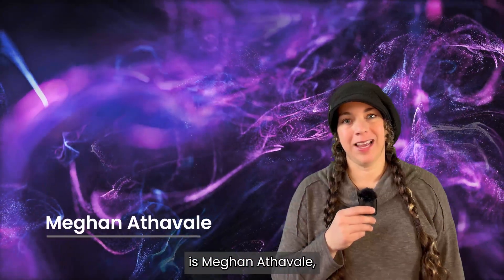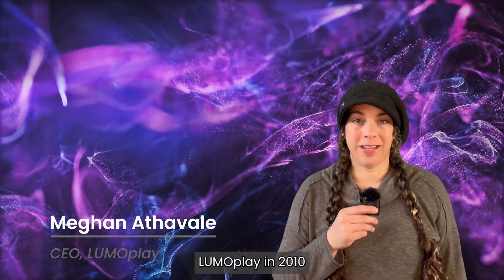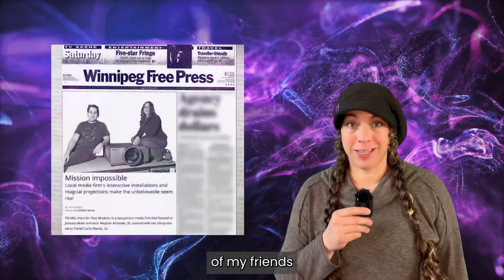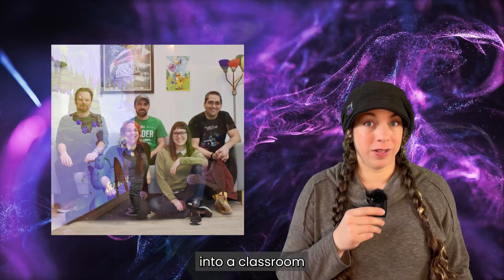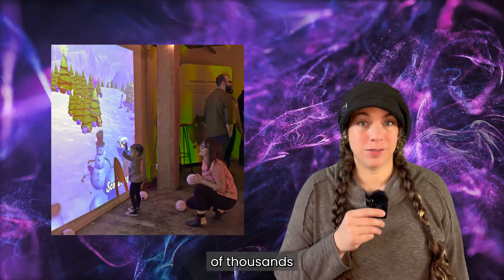Hi, my name is Megan Etuvle and I started the company Lumoplay in 2010 with a couple of my friends when we noticed that getting an interactive projector into a classroom was tens of thousands of dollars.